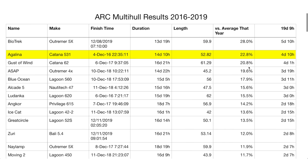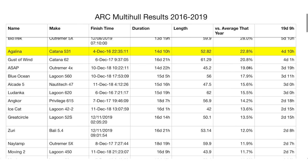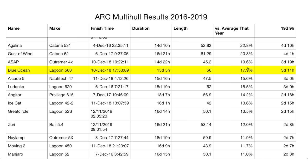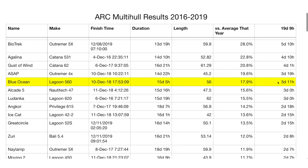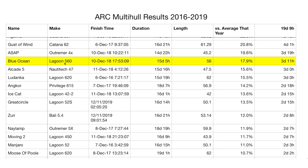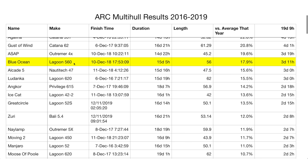The next best non-performance catamaran is going to be the Lagoon 560, coming in at 17.8%. This is only two days difference — three days versus five days. It's not a huge difference compared to the total transit time across the Atlantic. So it begs the question: is the loss of hull volume, comfort, and carrying capacity worth it with the Outremers versus going with something like the Lagoon 560? It's quite a bit bigger and it gets you there in almost the same amount of time.